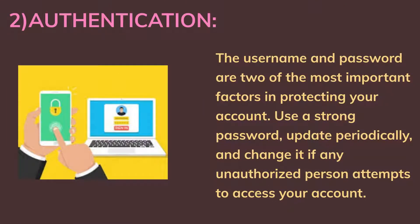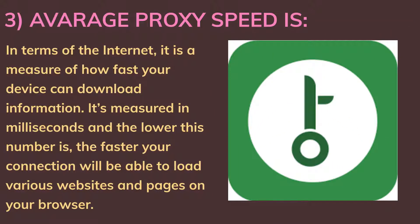Second, authentication: the username and password are two of the most important factors in protecting your account. Use a strong password, update it periodically, and change it if any unauthorized person attempts to access your account.